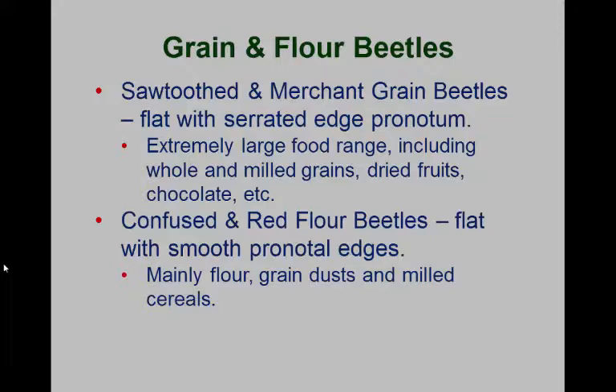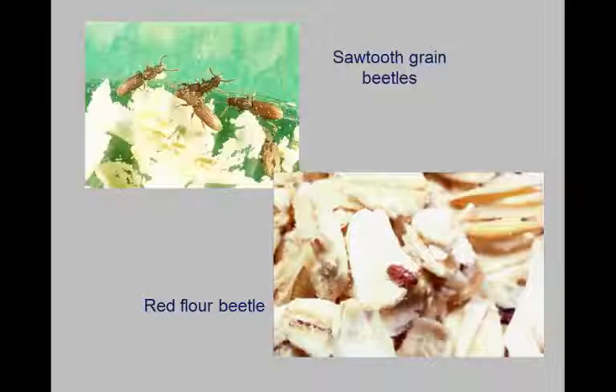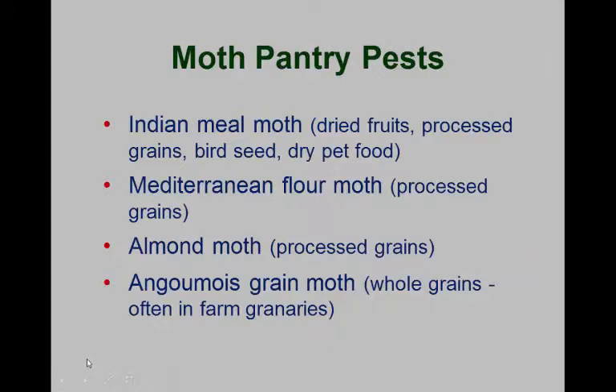There's a whole group of other grain and flour beetles, primarily found in industrial settings where we have large amounts of milled grains being stored and prepared for making pasta, breads, and similar products. Most of these are fairly easy to identify — usually pretty small and very flattened dorsoventrally. Their larvae just feed on the outside of the grains or milled materials like flour; they don't need to be inside any material.